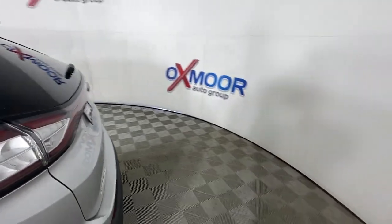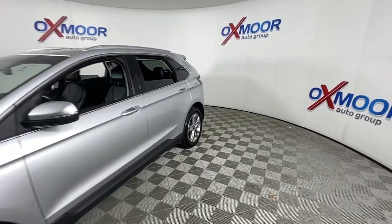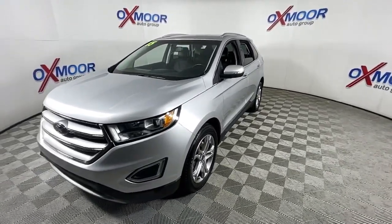Take a moment to check out the 2015 Ford Edge. With less than 110,000 miles on the odometer, this vehicle stands out from the rest. This stylish, versatile Edge delivers comfort, confidence, and capability.